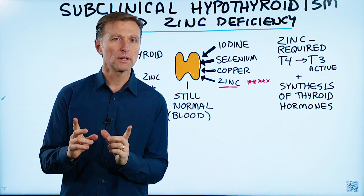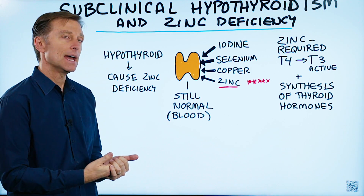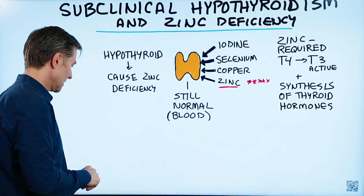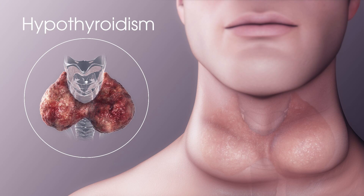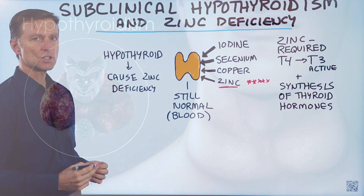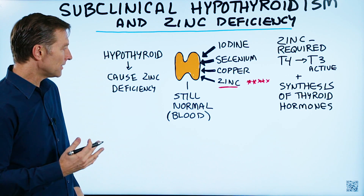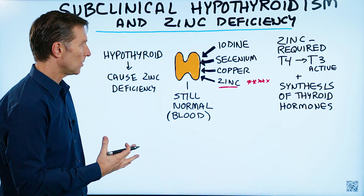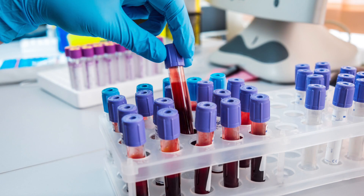Today, I want to talk about a really important missing factor in subclinical hypothyroidism, and that is zinc deficiency. What is a subclinical hypothyroid problem? It's a situation where you have a slow thyroid, but the blood values are still normal. So if you're just basing this only on blood tests and you're not looking deeper, you can completely miss this condition.